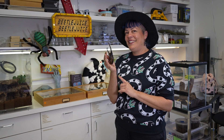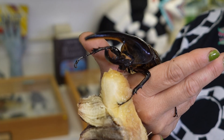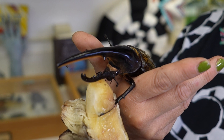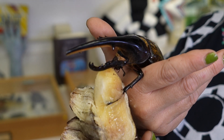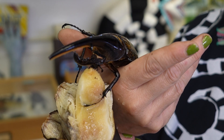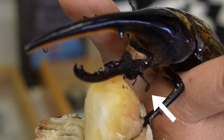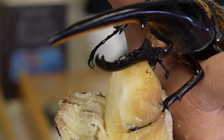We're gonna start off with this guy, Dynastes Hercules, also known as the Hercules Beetle. When they're an adult, they like to eat really, really overripe fruit, like a mushy banana or something sugary, like sap that would come out of a tree. So whenever we give them banana here, we make sure the bananas are really overripe. Do you want a little bit of beetle breakfast? I think he's interested — I can see his little antennae moving around. He's actually using his antennae to smell, so he knows that he's got something delicious right in front of him.